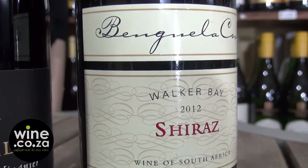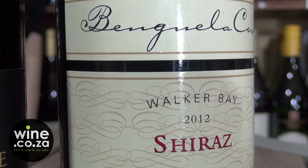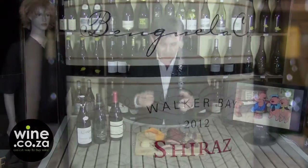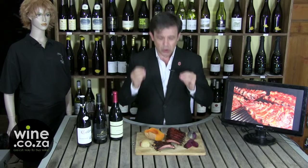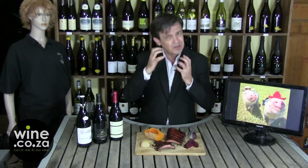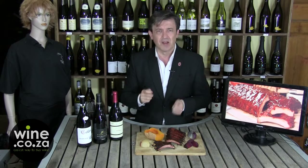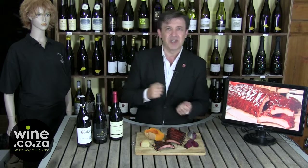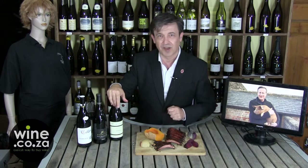Benguela Cove is a very cool maritime climate close to Hermanus. The Syrah has got much more white pepper and cherry character. With pork, you need the pepper — especially white pepper — to complement the textured meat that really appeals for spices. And the cherry will go so well with the caramelized glazing; that sweet-and-sour cherry character pairs perfectly. First choice by the book: Benguela Cove Shiraz 2012.